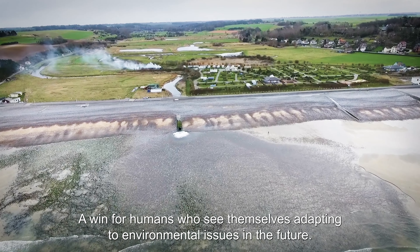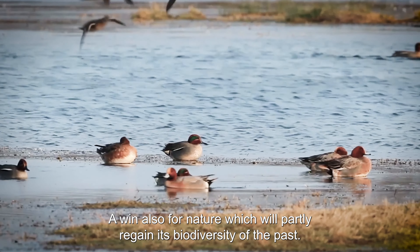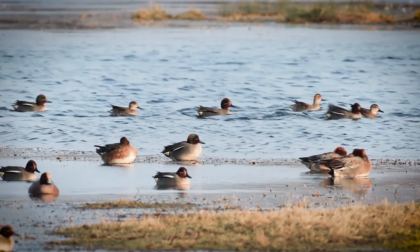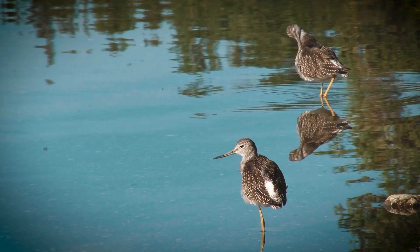La Basse Vallée en 2050, c'est un projet pour moi gagnant-gagnant — gagnant pour l'homme, qui se projette dans le futur en s'adaptant aux enjeux environnementaux, gagnant aussi pour la nature qui va en partie retrouver sa biodiversité du passé. We will be gaining a huge amount.